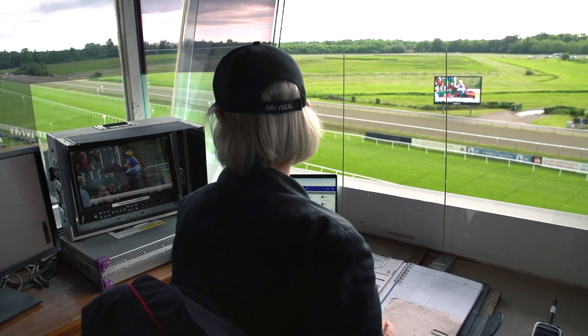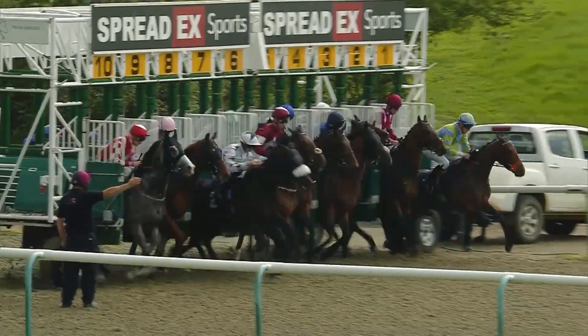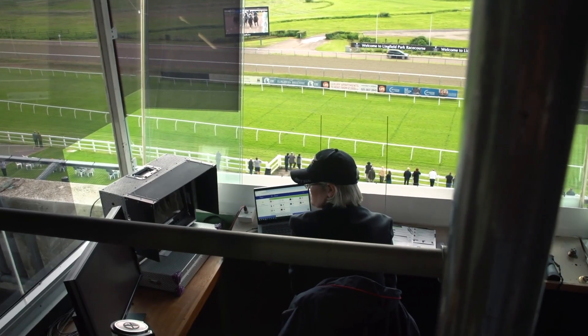Watch them being loaded, confirm it of course with the starters that we have the right number of horses there, and then those gates will open and my eyes fix on that race.